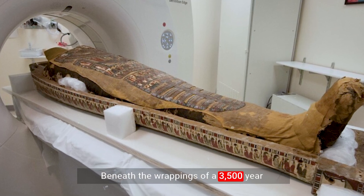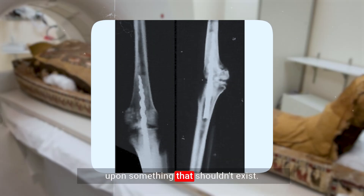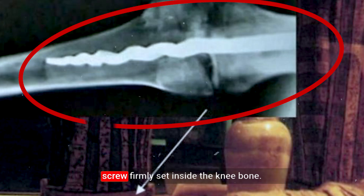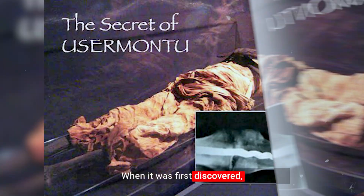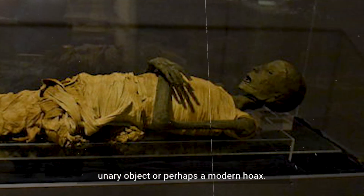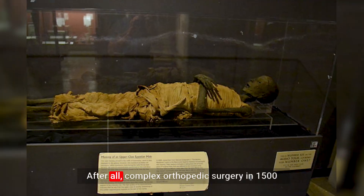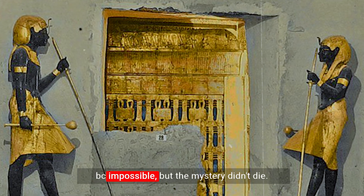Beneath the wrappings of a 3,500-year-old Egyptian mummy, scientists stumbled upon something that shouldn't exist: a gleaming 23-centimeter metal screw firmly set inside the knee bone. When it was first discovered, experts laughed it off. They claimed it was just a misplaced funerary object, or perhaps a modern hoax. After all, complex orthopedic surgery in 1500 BC? Impossible.